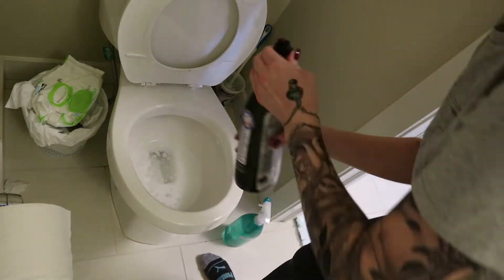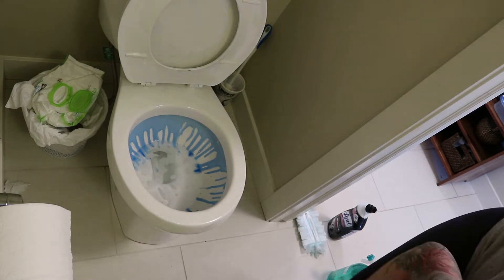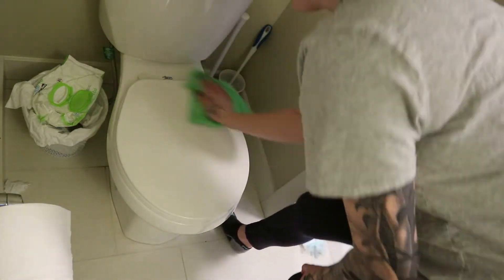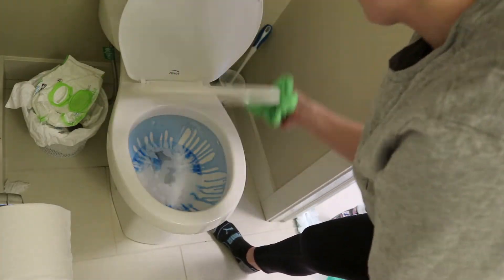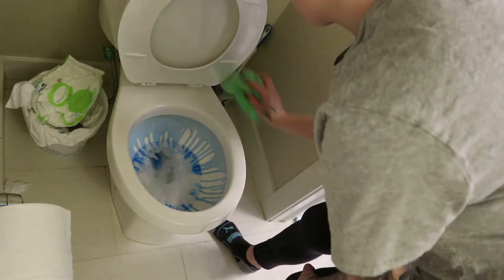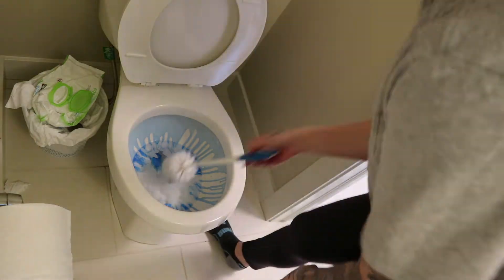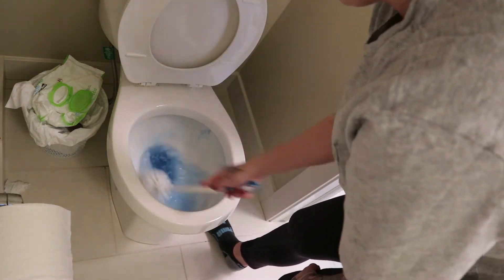Normally when I clean the toilets I do wear rubber gloves, but unfortunately when my fiancé did laundry a couple days ago he threw my rubber gloves into the washing machine, so I need to get some new ones. I didn't have any this day but I did wash my hands very well after cleaning the toilet. Something about cleaning toilets just grosses me out.